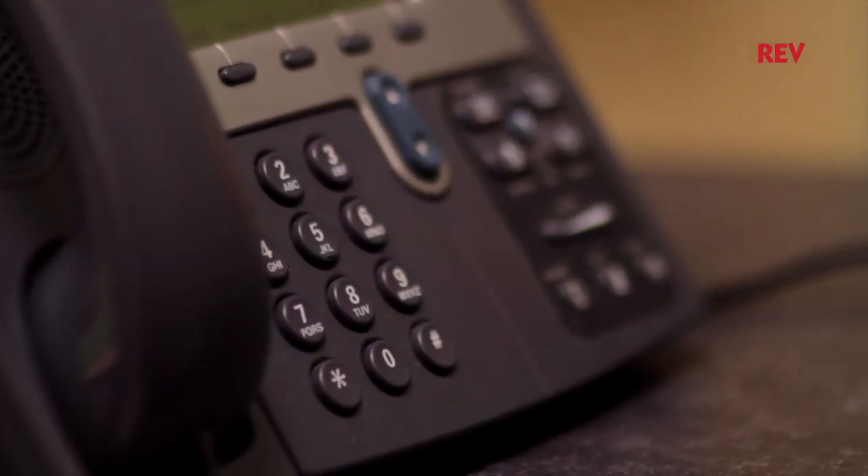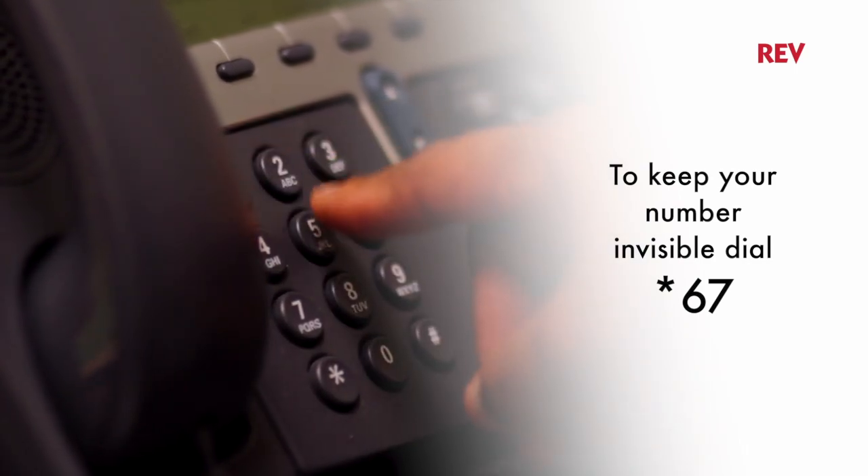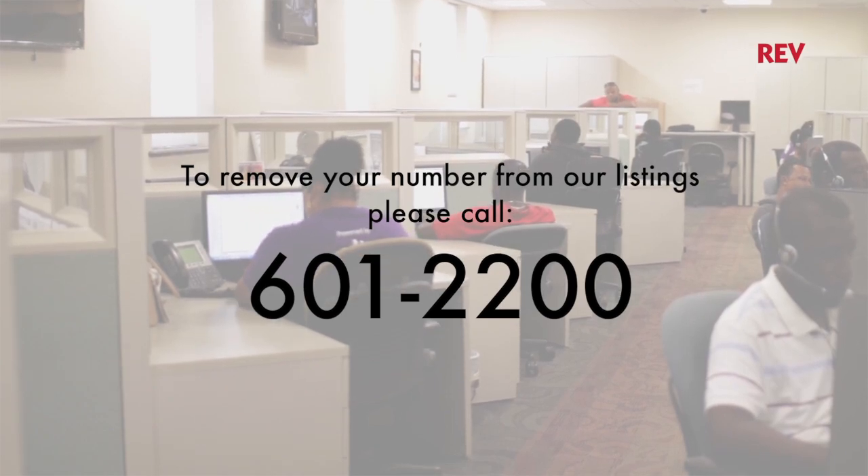To keep your number invisible on caller ID for a particular call, simply press star 67 then dial the number. To have your number removed from our listings, please call our customer service line.